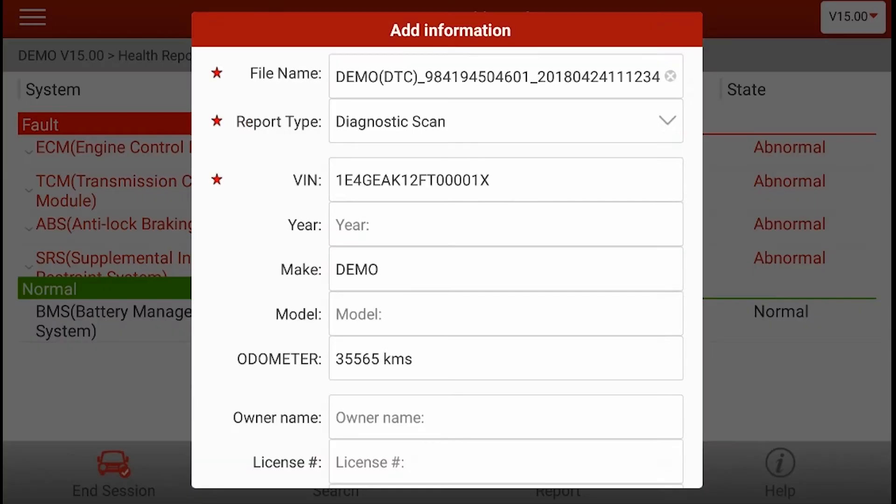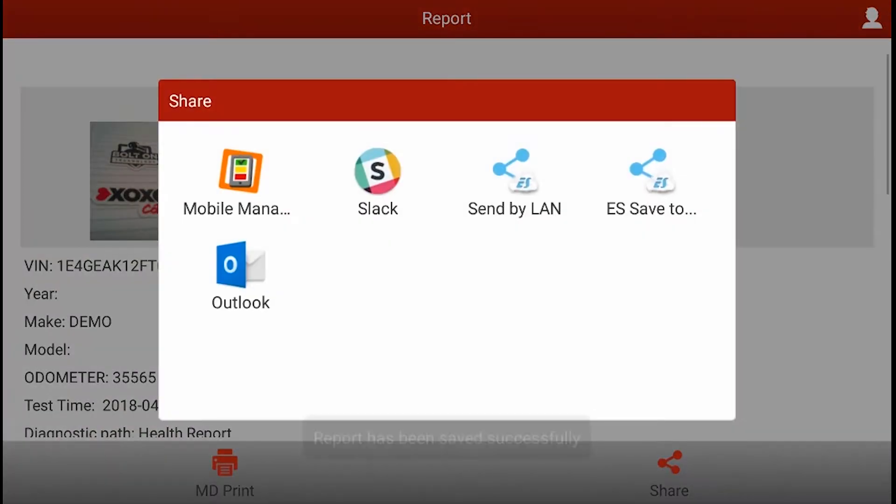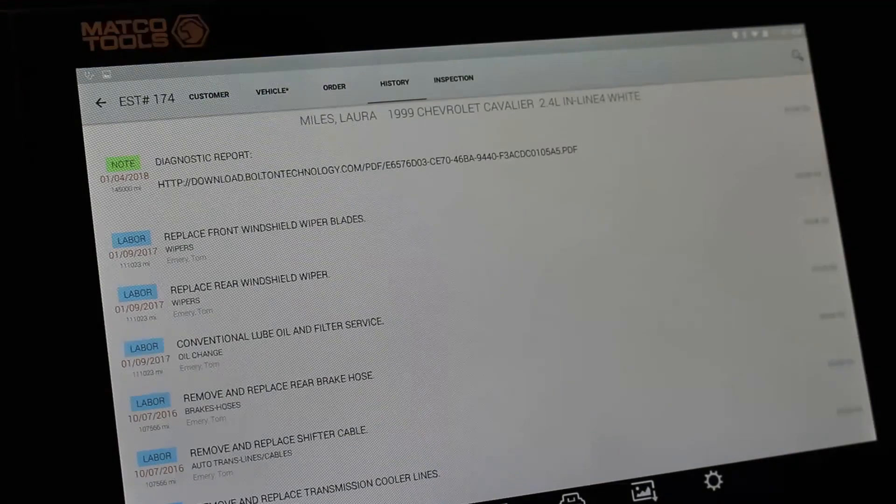Plug in and run the health report. Tap the new share icon to have the report automatically sent to the work order inside your shop management system. This can be done while you're still greeting your customer.